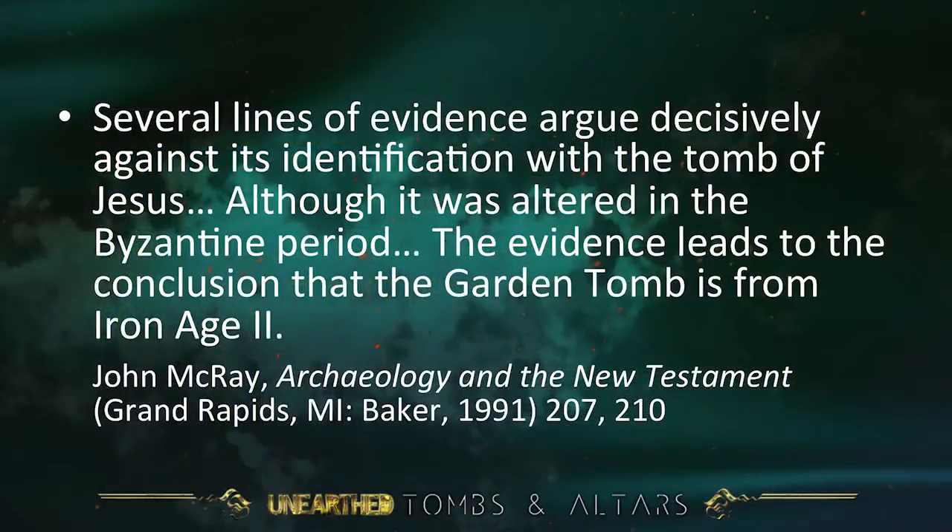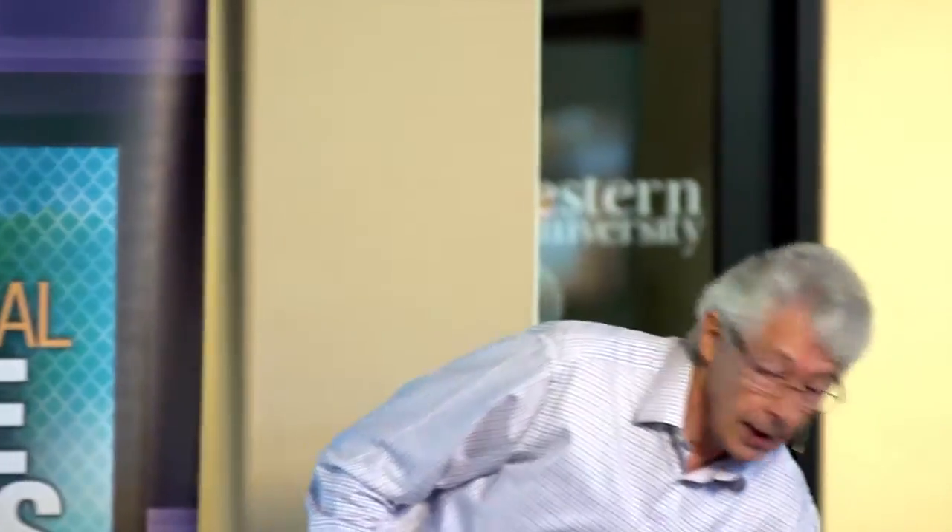Several lines of evidence argue decisively against identification of the Garden Tomb with the tomb of Jesus. This is a quote from John McRae in his book Archaeology in the New Testament — a book I'd recommend. He says: 'Although it was altered in the Byzantine period, the evidence leads to the conclusion that the Garden Tomb is from Iron Age 2.'